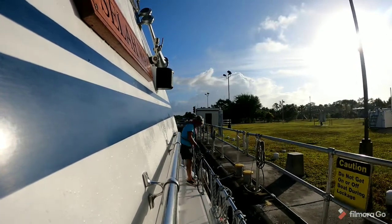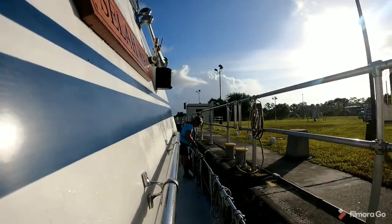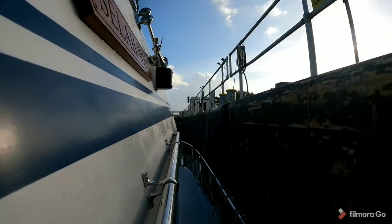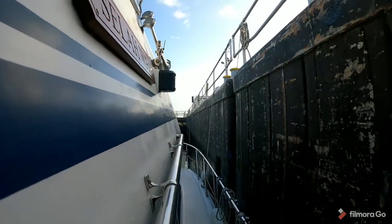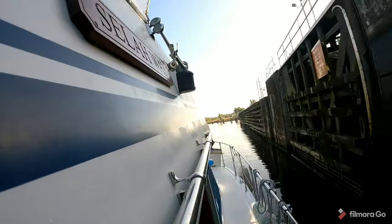The locks on the Okeechobee Waterway are unique in that they are all gravity-fed. The water is raised and lowered inside the lock by opening the gate slightly while the water rushes in or out. This lock drops nearly 14 feet. When it's at the same level as the water in the St. Lucie River, the gates are opened wide and the lockmaster gives you the signal to exit the lock.